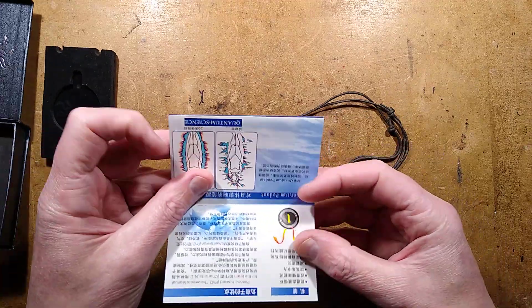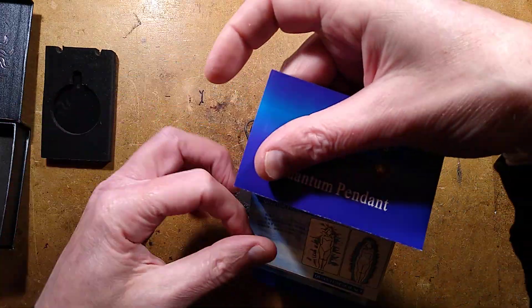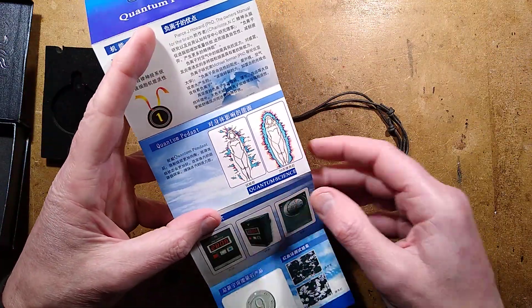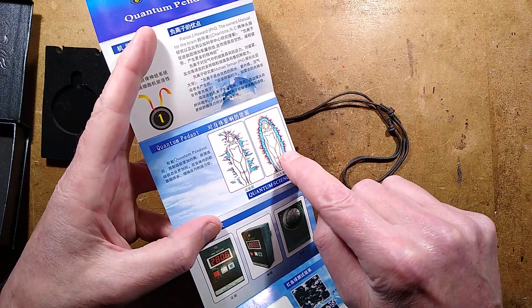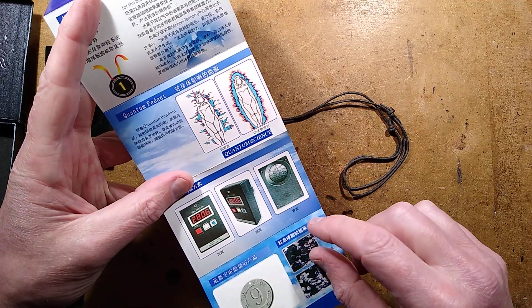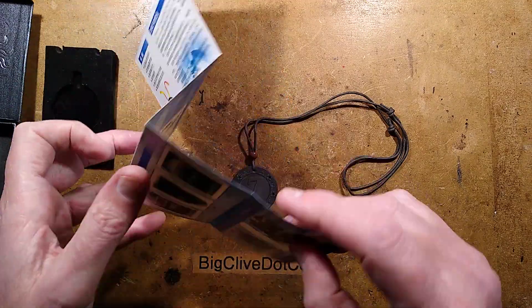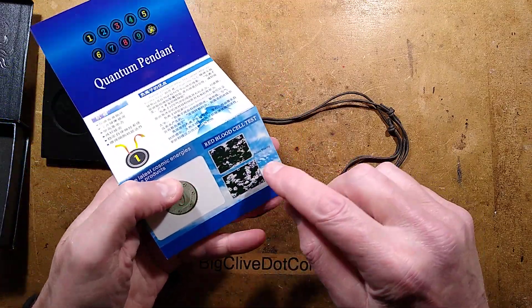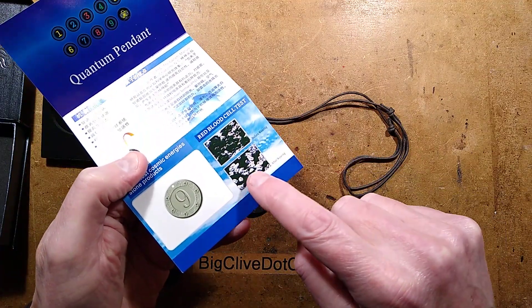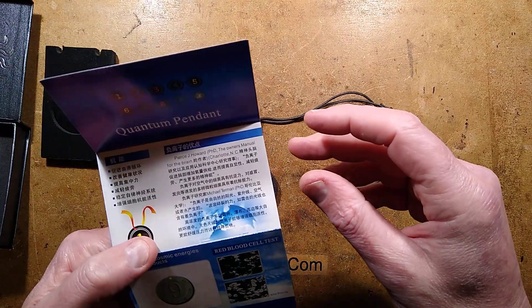And it comes with a leaflet that says lots of stuff in Chinese, and 'energize your body.' There it is — presumably after it's been energized, and that was it before. There's the radiation meter, presumably. It says 'ion test,' but it's nothing to do with ionizers, and it also says 'red blood cell test before wearing and after.' Presumably these are cancerous growths. Who knows?